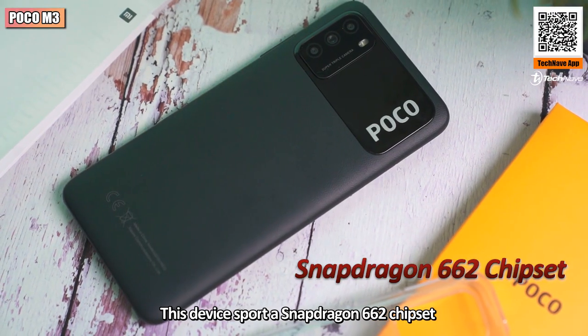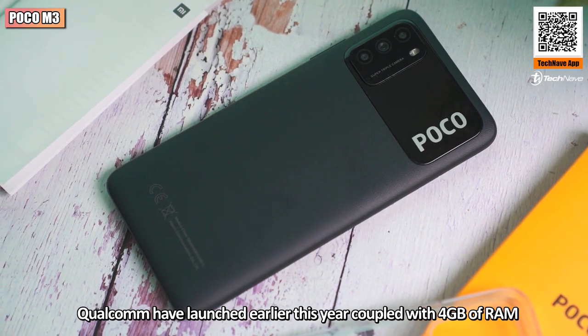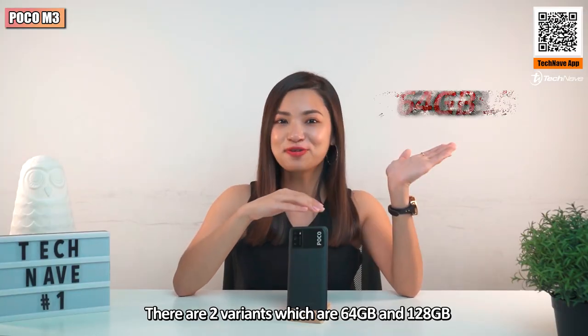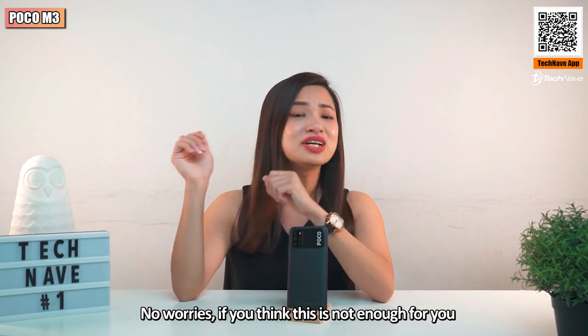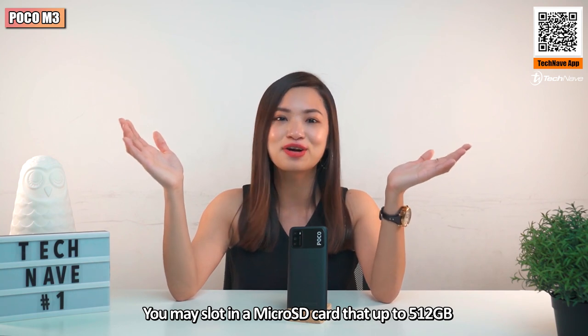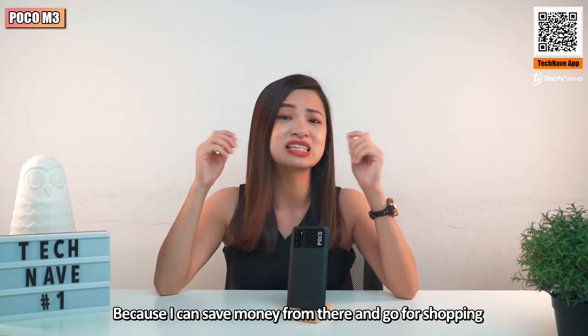This device is powered by the Snapdragon 662 chipset, a mid-range chipset that Qualcomm launched earlier this year, coupled with 4GB of RAM. For internal storage, there are two variants: 64GB and 128GB. No worries if that's not enough — you can slot in a microSD card up to 512GB.